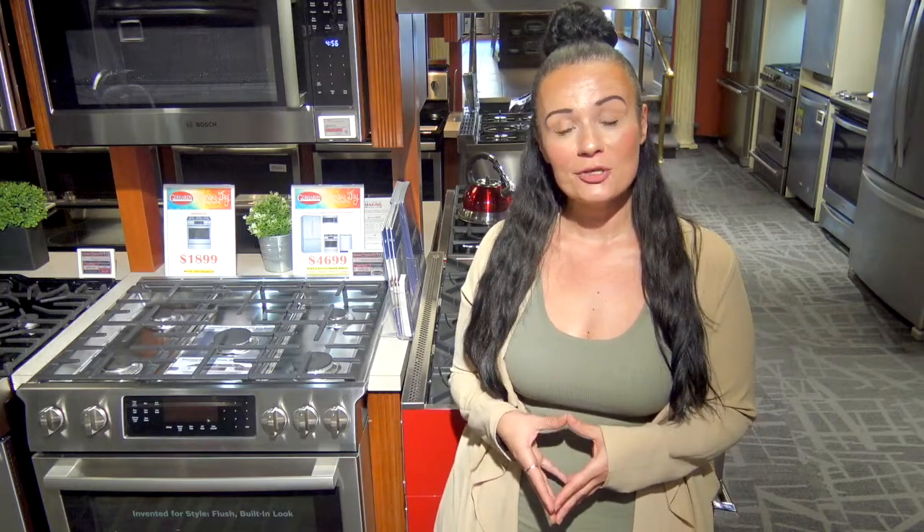If you'd like more information on our gas ranges or this Bosch in particular, please visit the link in the video description below.